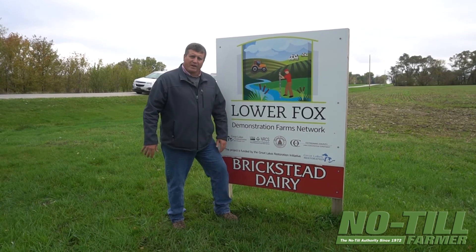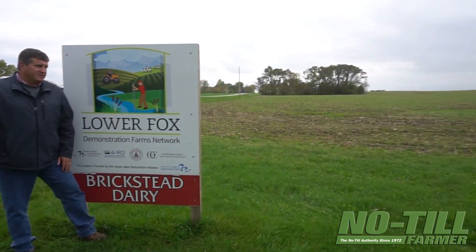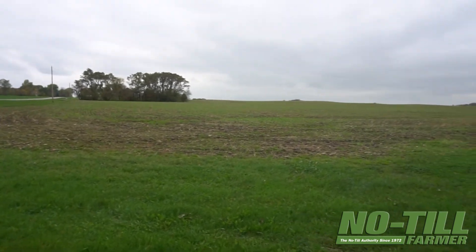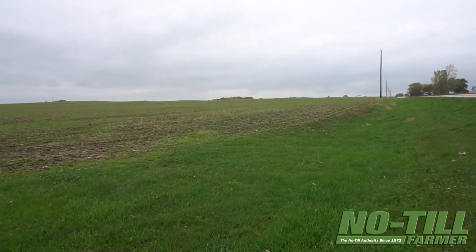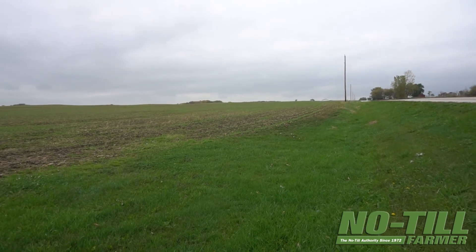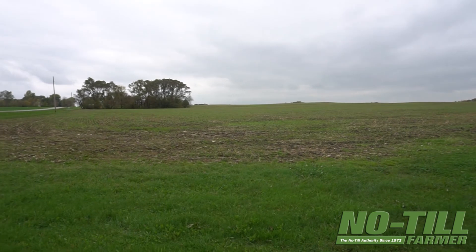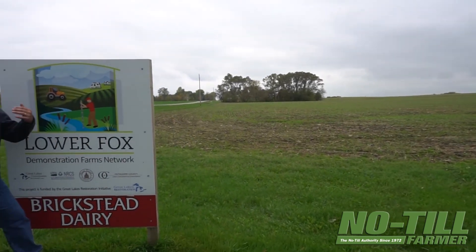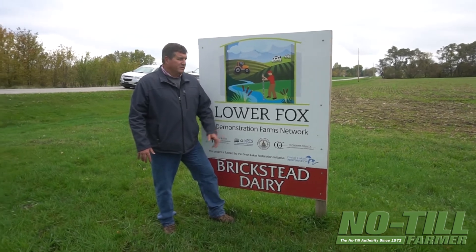Currently, this field — since we began here almost four years ago — is one of the fields that Dan has elected to put into the program. This one originally started out with alfalfa, so in reality we're probably into about six years of no-till with this particular field.